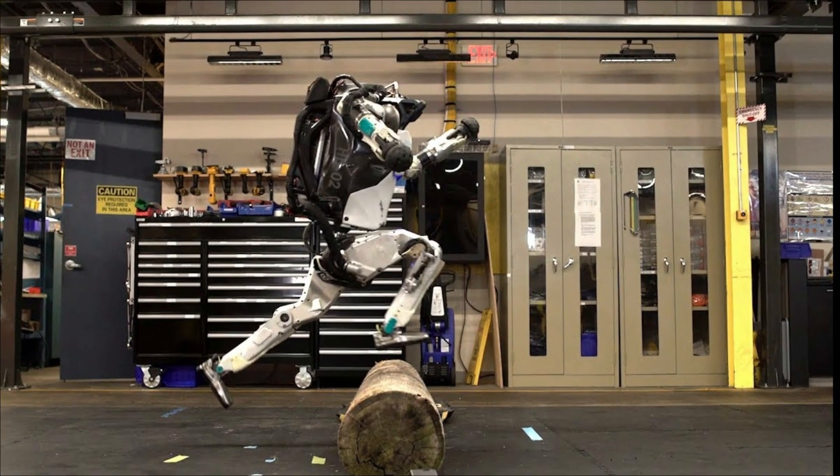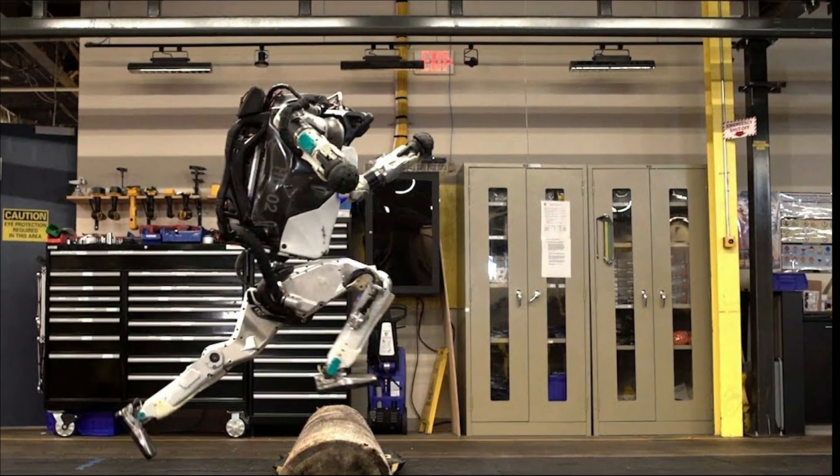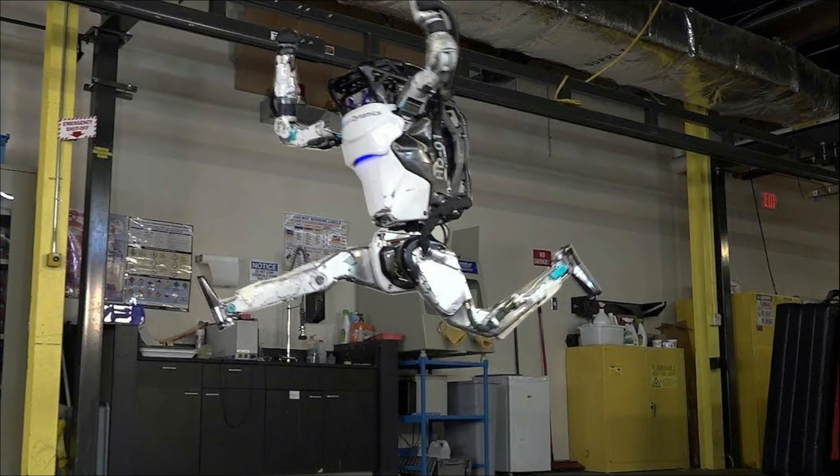In addition to performing impressive jumps and backward flips, the robot is also able to reach a height of 6 feet.